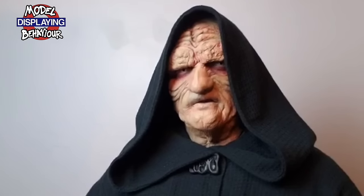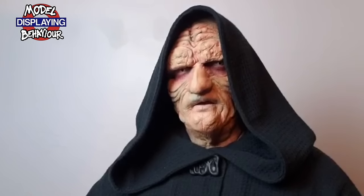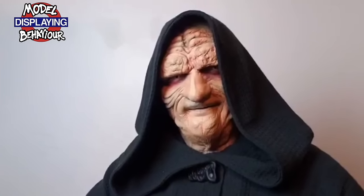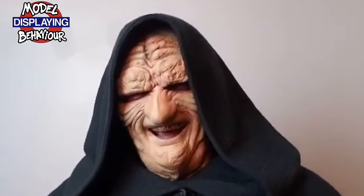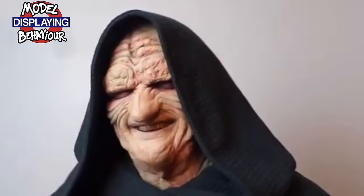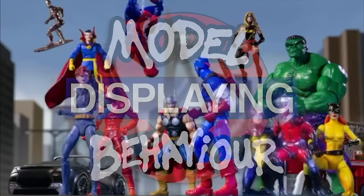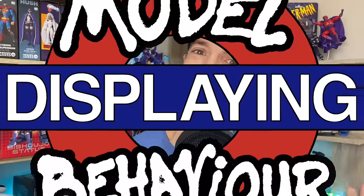This is the Dark Lord of the Sith, Emperor Palpatine, and you're watching Displaying Model Behaviour. Hello there, gang, and welcome to the Model Behaviour Top 100 Greatest Marvel Legends Ever Made.